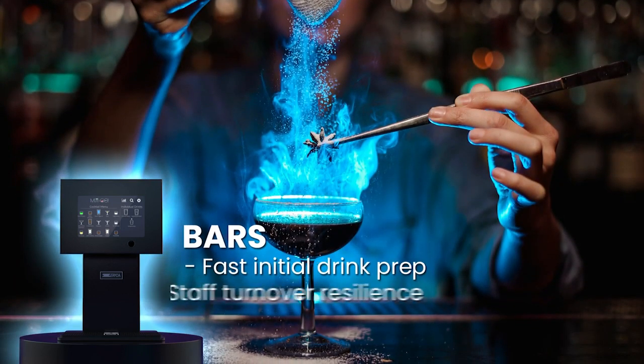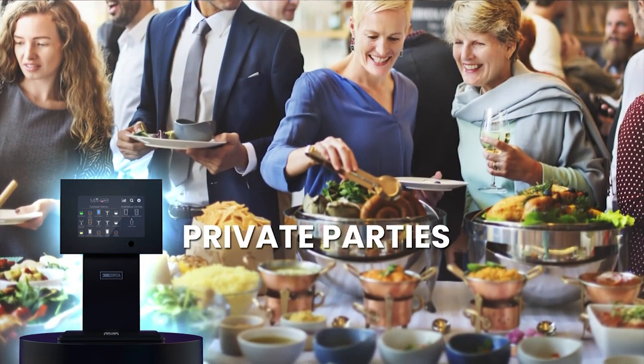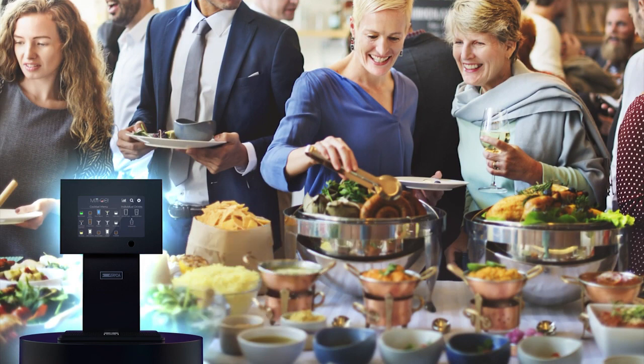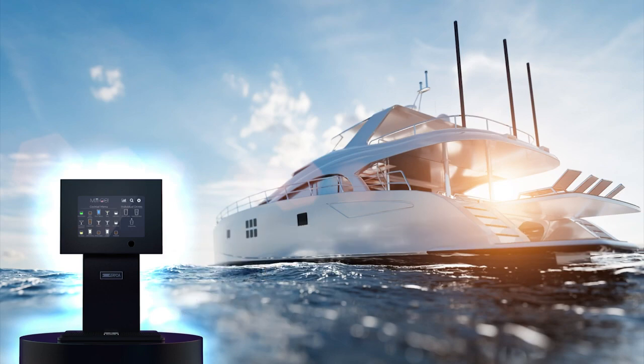In bars, Mix & Go can help speed up proceedings by doing the initial drink preparation. For private parties, Mix & Go can be used in a self-service capacity. It's portable and compact and there's no need to pay for an expensive bartender — impress your friends or enjoy in more intimate settings wherever you choose.